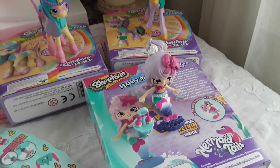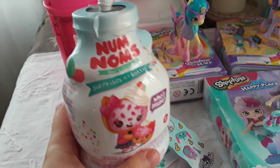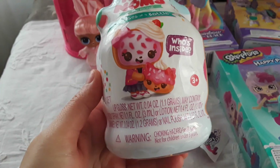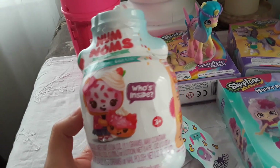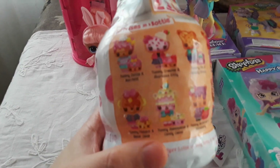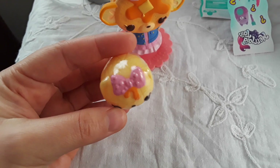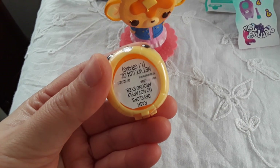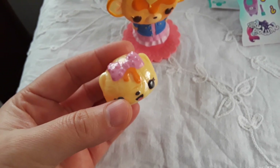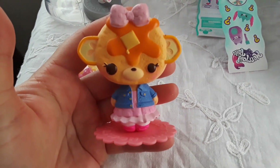The last item I got at Target is this Num Nums set. It was $9.99 and here are the ones you can get. Here is one of the pieces — I think this is a lip balm, not sure — and this is the one I got.